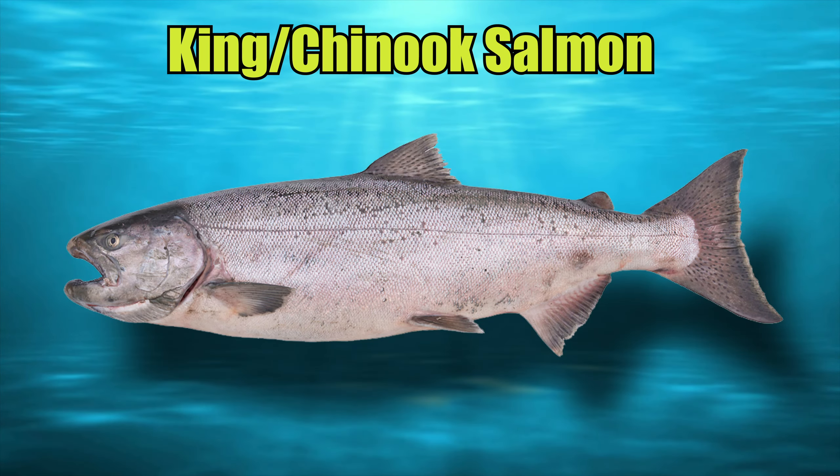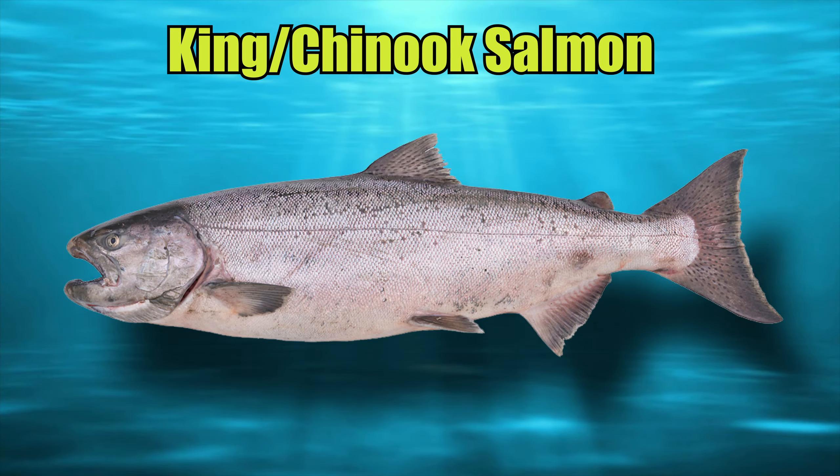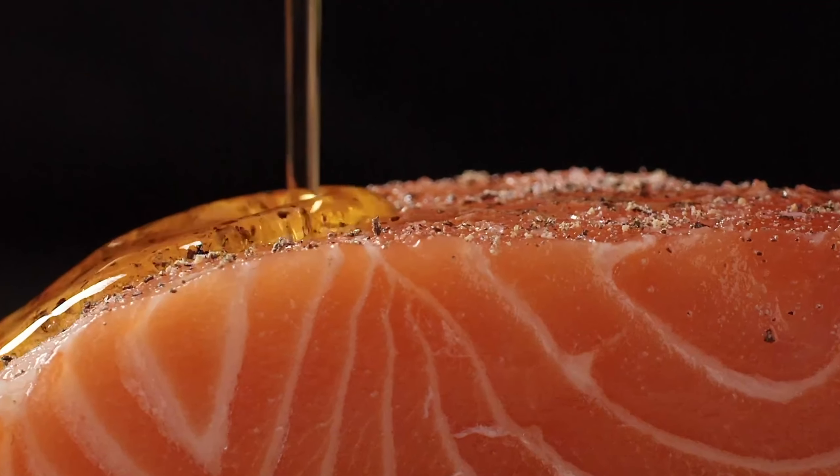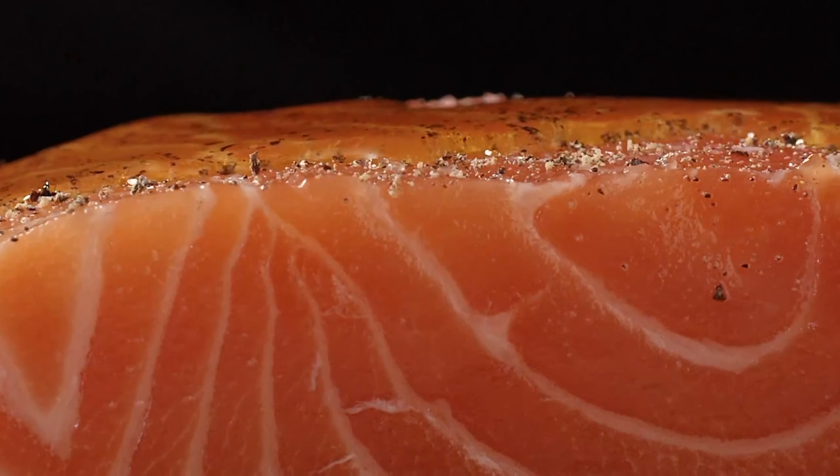As the name implies, the Chinook Salmon is the king of the five Pacific salmon species. Kings are highly sought after by both fishermen and connoisseurs of fine seafood, as reflected in their high price in the marketplace.